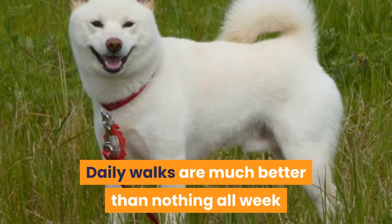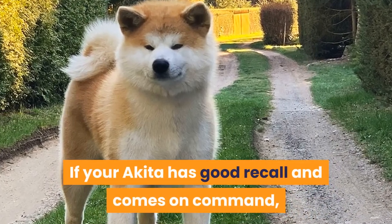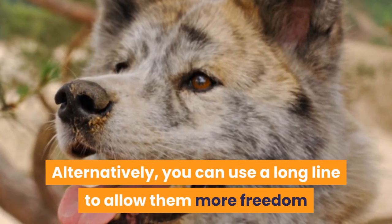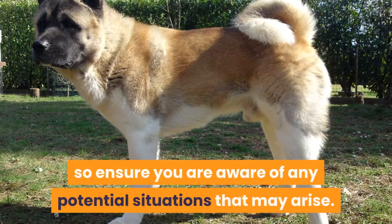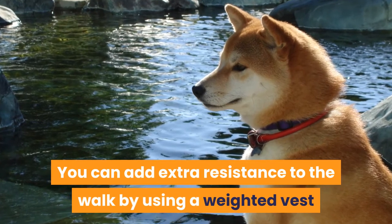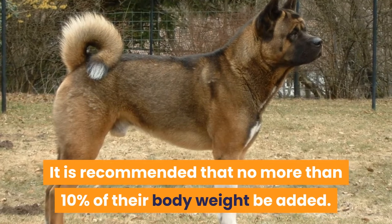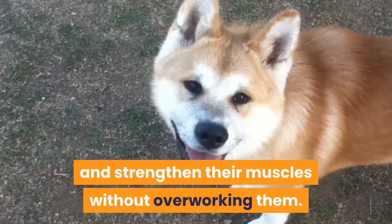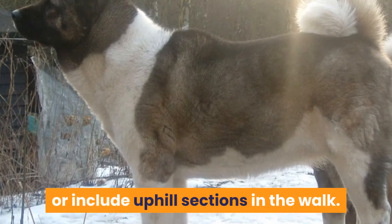Daily walks are much better than nothing all week and a big walk at the weekend. If your Akita has good recall and comes on command, walks at the park off the leash are ideal. Alternatively, you can use a long line to allow them more freedom while maintaining control. Not all Akitas are good with other dogs, so ensure you are aware of any potential situations that may arise. You can add extra resistance to the walk by using a weighted vest or dog backpack — no more than 10% of their body weight is recommended. Other ways to increase resistance include walking on sand or including uphill sections.